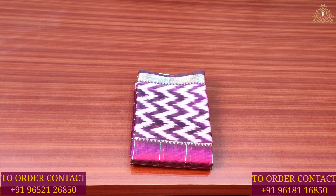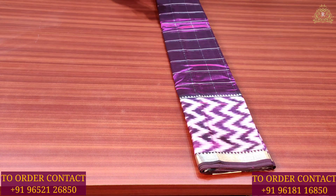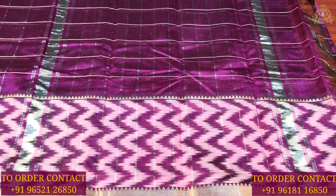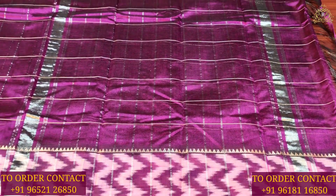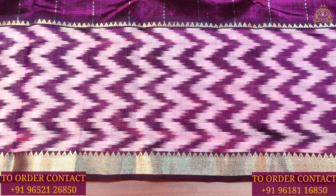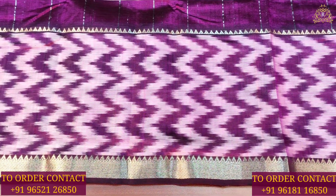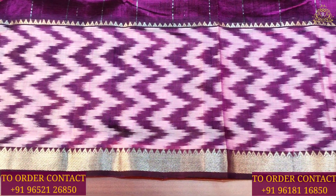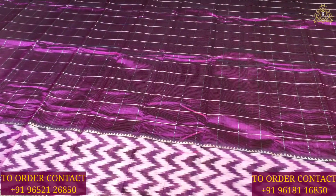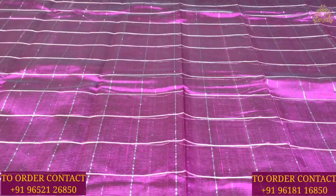Let us move on to the next fancy saree collection in this video. The fabric is Mangalagiri fabric and the color combination is brinjal. On both sides you can see silver zari weaving work — lines, borders, and temple designs. There are also off-white color combinations and cut-style designs throughout the saree, with silver zari weaving work and single checks pattern.